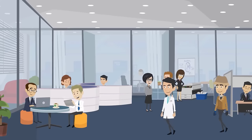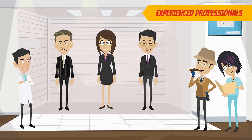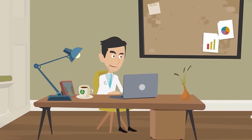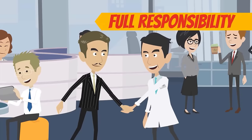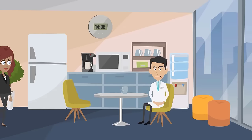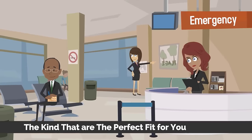Next, look for an HR company that provides benefits for hiring outside your local market. This means their team includes experienced professionals you would otherwise not have access to. The fourth quality to look for when choosing an HR company is accountability. Make sure the company is committed to risk management and will take full responsibility for all of the work they do for your practice. Finally, choose an HR company comprised of fantastic employees, the kind that are the perfect fit for your practice.